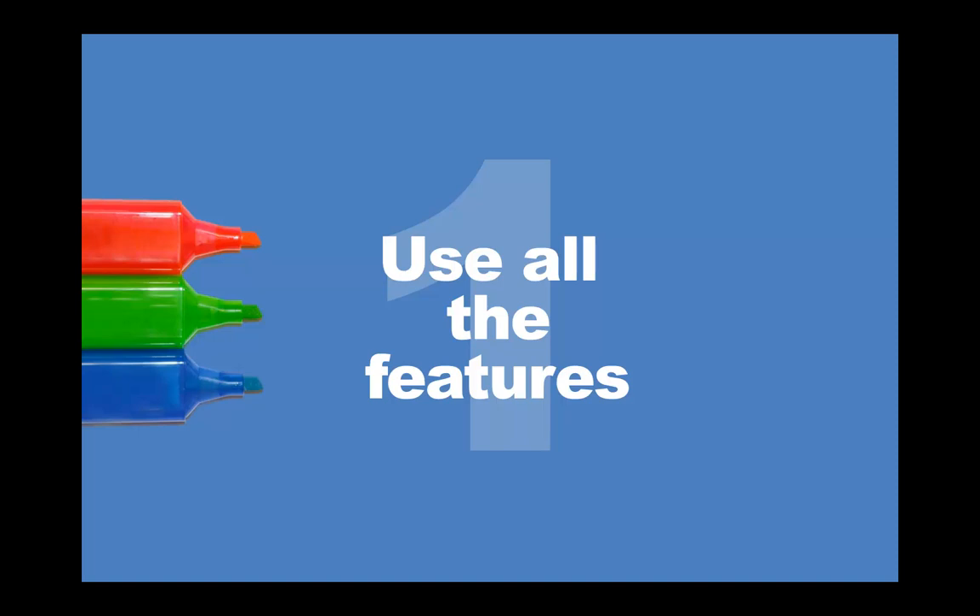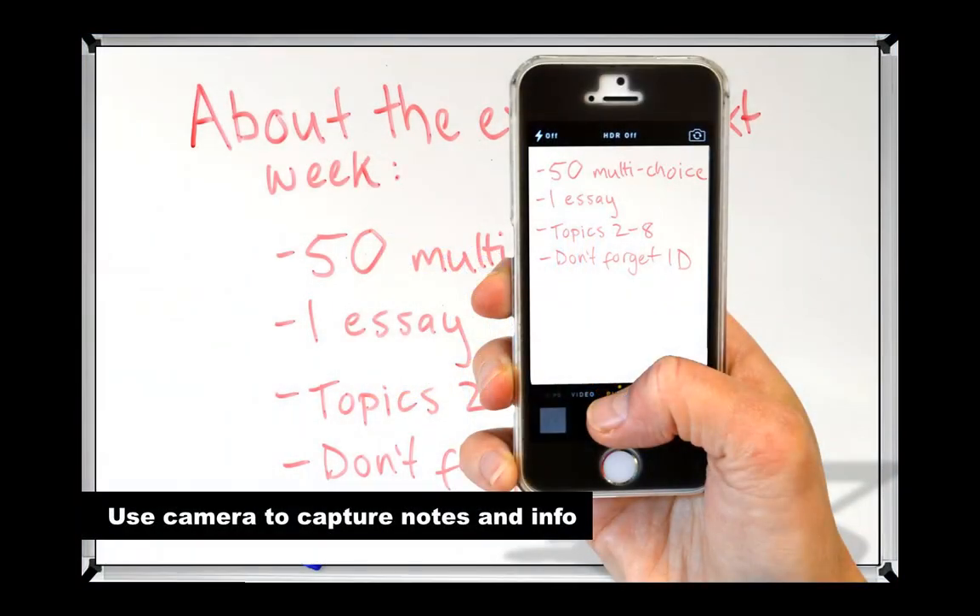Tip number one is to use all the features. Smartphones come with a lot of extra features and there are some handy ways to use these while you're at uni. Having a camera on you at all times means you're able to capture things that you might otherwise forget. Lots of students use their phone camera to take photos of notes or information written on the whiteboard during a class or lecture before it gets wiped off. You could also use it to photograph your notes or the title page of a book you want to remember. It's better than carrying around lots of sheets of paper and it means you can refer to them wherever you are.